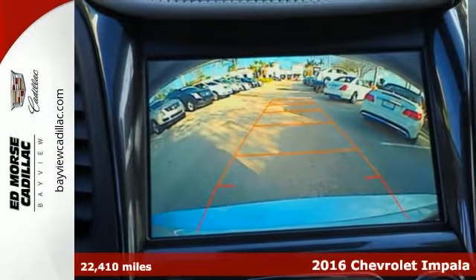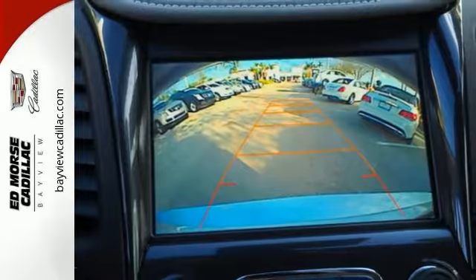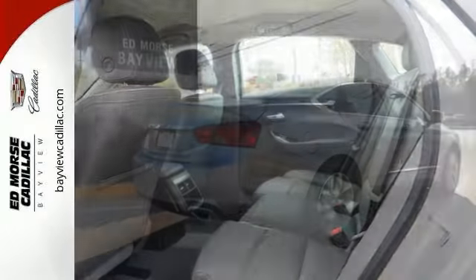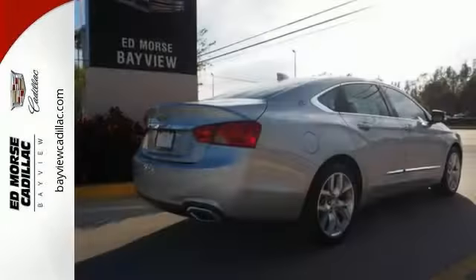It's a 2016 Chevrolet Impala. Welcome to Approachable Luxury. A refined and roomy interior is wrapped in an athletic exterior, giving you a car that exudes an unflappable demeanor.